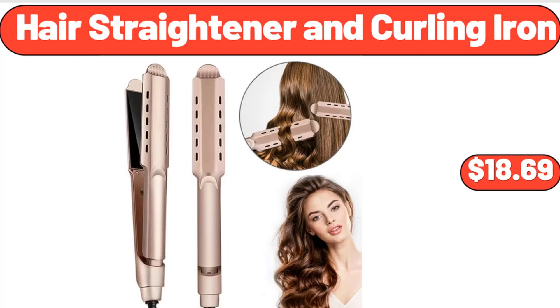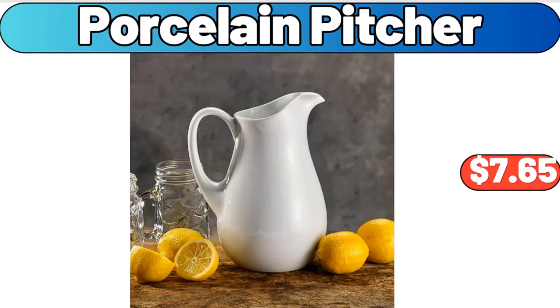Hair Straightener and Curling Iron, $18.69. Porcelain Pitcher, $7.65.